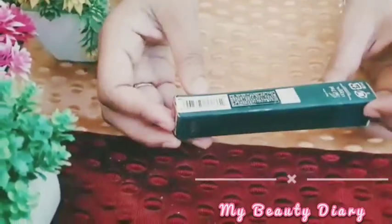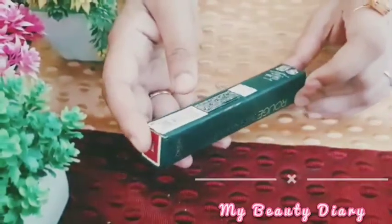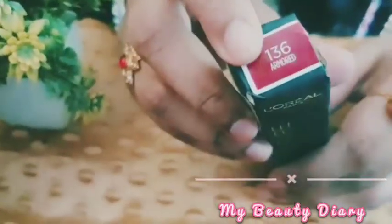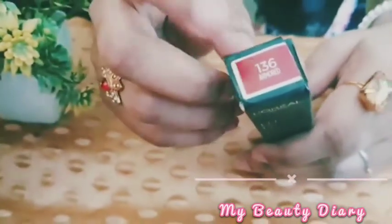We have the barcode. Let's see this. L'Oreal is a good company. The shade is 136 — this is a maroon color shade, Cherry.